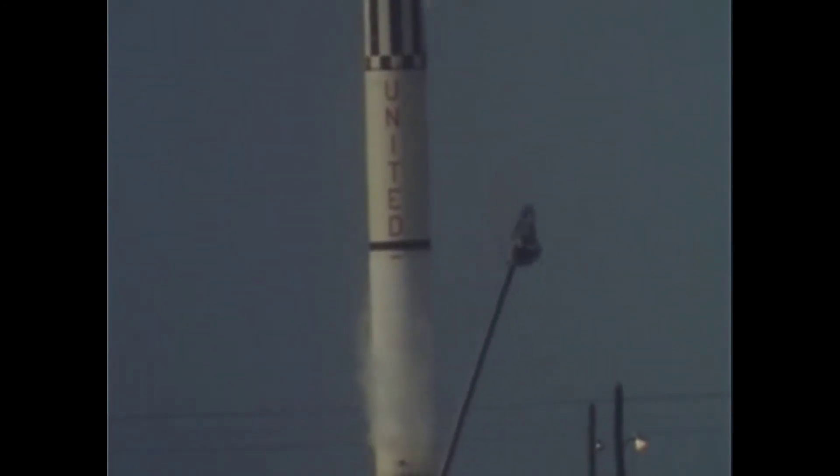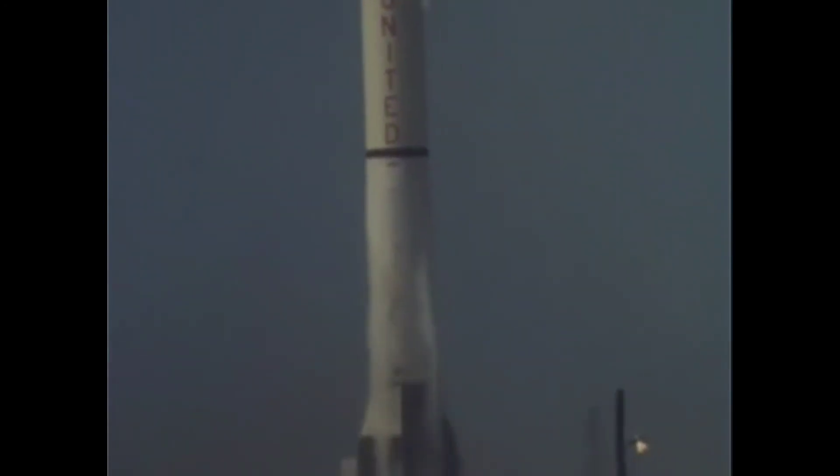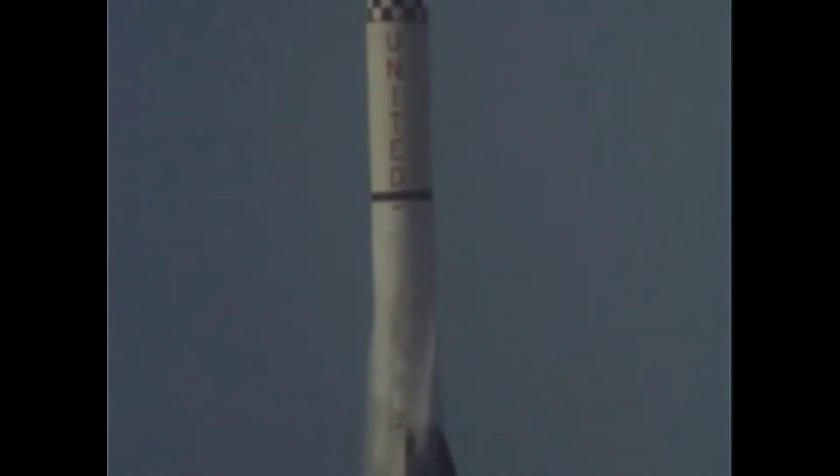Wing drop. Ignition. Liftoff. Roger. This is Liberty Bell 7. The clock is operating. Loud and clear, Jose.